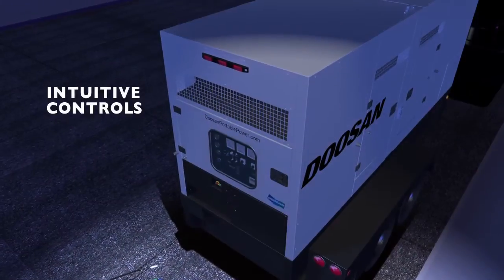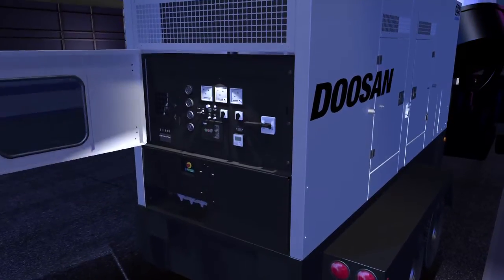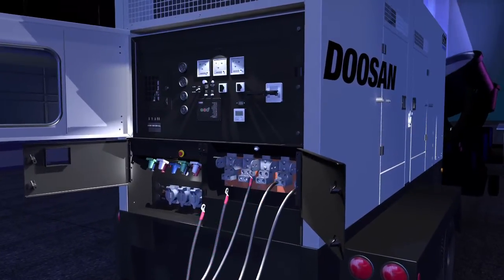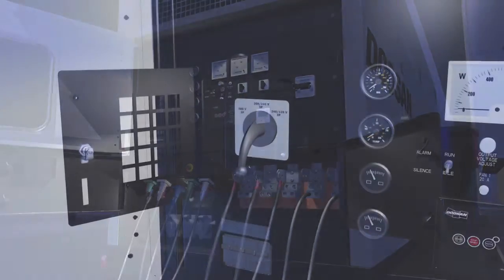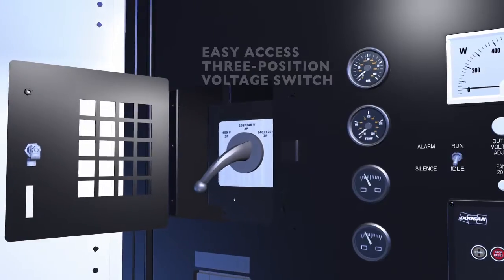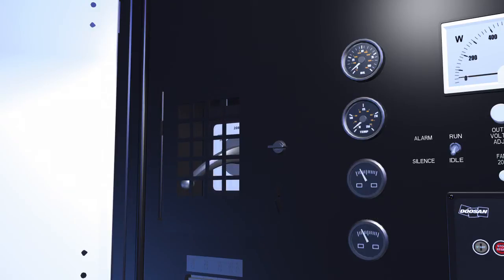Whether you depend on your mobile generator for construction sites or special events, one thing matters most: easy operation. We respond with a completely redesigned control system and versatile connections with oversized terminals that accept bare wire or lug cable. Standard convenience receptacles and an optional cam lock panel further expand connection options. We've made voltage selection easier with a three-position voltage switch mounted directly on the control panel. Plus, we included our industry-leading safety mechanism, which prevents users from accidentally switching voltage during operation — a common error that leads to costly damage and downtime.